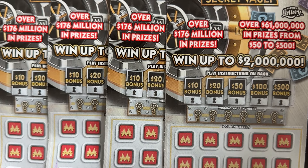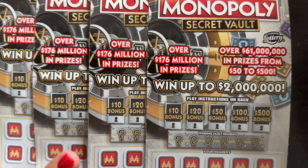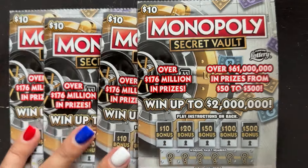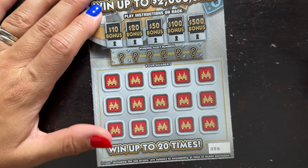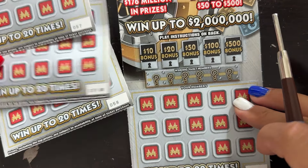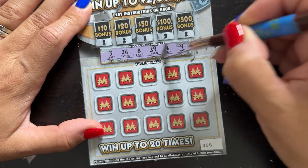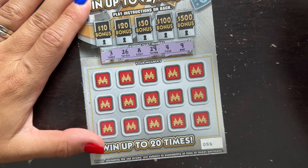Hey lotto lovers, it's Rebecca, the crazy lotto lady. We're switching it up this week and doing all new tickets all week, so regular Winning Wednesday is on hold — we'll deal with those tickets the following week. Right now we're just scratching all new tickets. Today we have four ten-dollar Monopoly Secret Vault tickets. We had pretty good luck and profit with the twenty-dollar ones, so that was good.